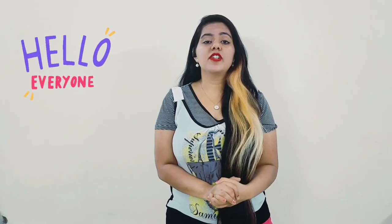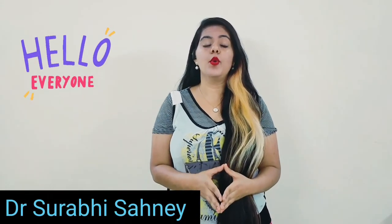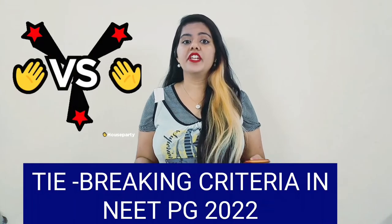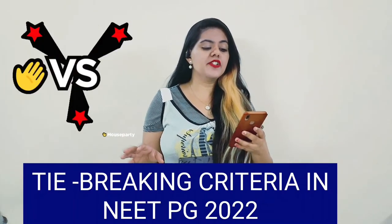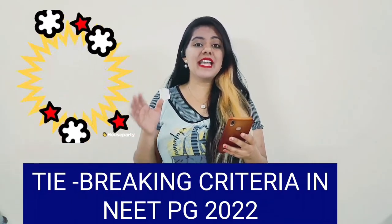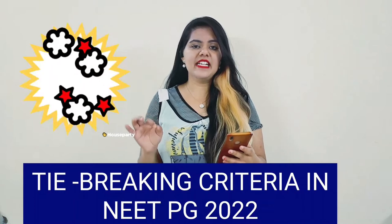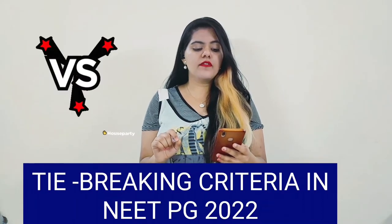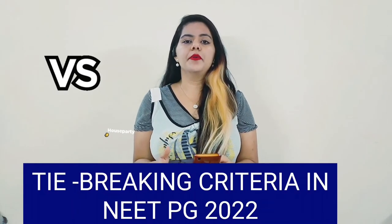Hey everyone and welcome back to my channel. I'm Dr. Surbisani and you are watching Dr. Surbisani Dental Series and Medical Video. Today I am breaking down the tie-breaking criteria in the NEET PG cutoff. As we know, there is very tough competition among candidates in the NEET PG 2022 examination. However, there may be instances where two or more candidates have the same percentile. Their ranks cannot be the same, so the NEET PG tie-breaking criteria or protocol will be applied, and the merit of the concerned candidate will be determined in the order of preferences which I am going to tell you in today's video.